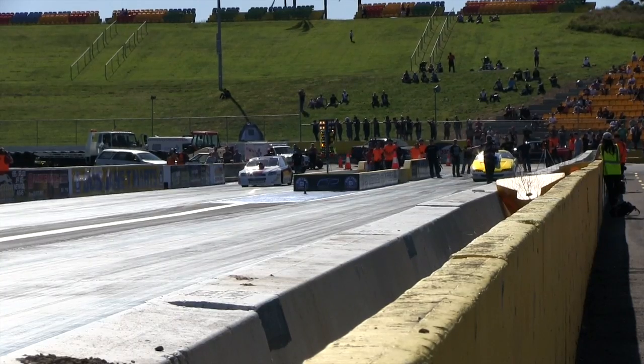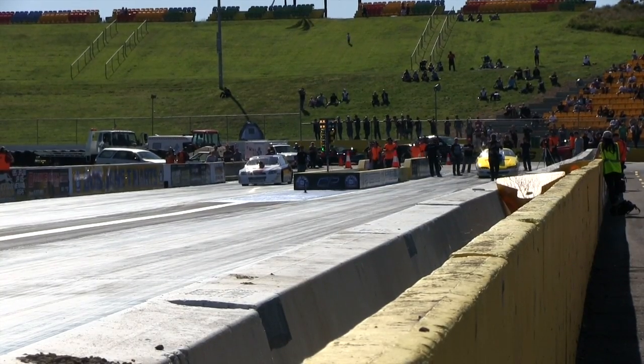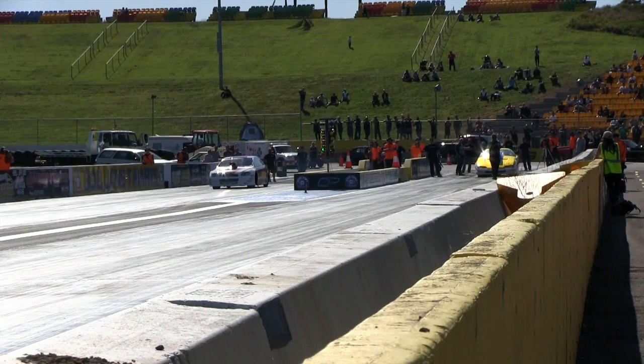The car bogged in the 60 — we didn't expect it. It ran a PB; it ran 9.70 with a really crap 60. We can't wait to get into it. It was fantastic.